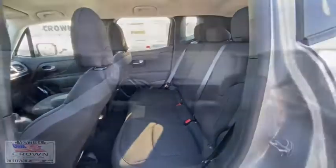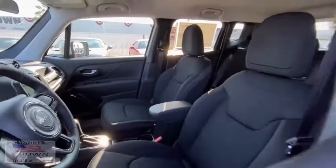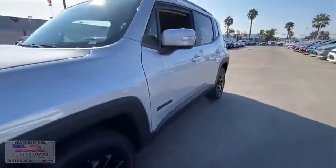Here are some of this vehicle's great options: backup camera, keyless entry, traction control, steering wheel audio control, stability control, anti-lock braking system, Bluetooth, power steering, and adjustable steering wheel.